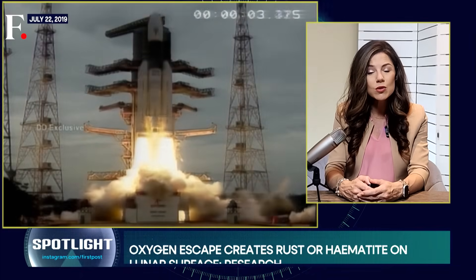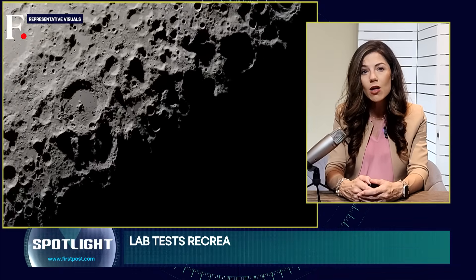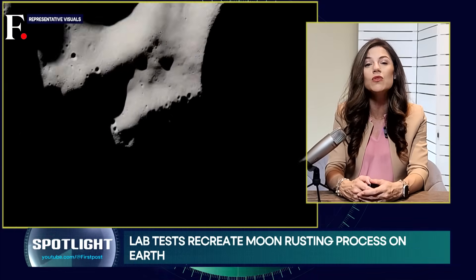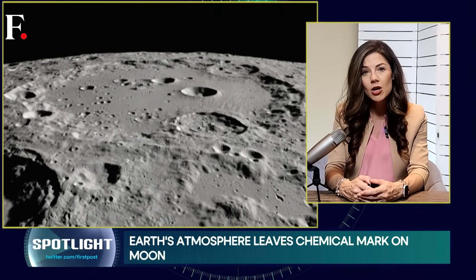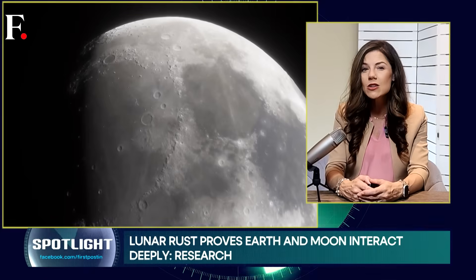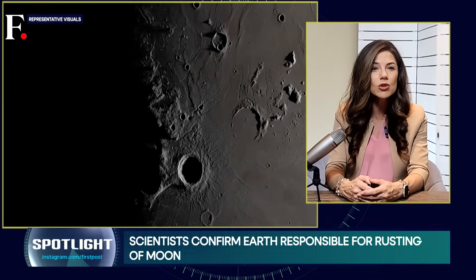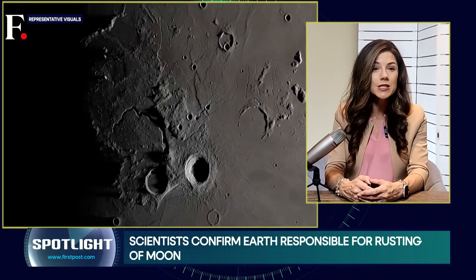Future missions to the moon hope to bring back lunar hematite samples to trace exactly how much oxygen on the moon comes from Earth to form this lunar rust. Beyond the science, the findings remind us that even space isn't completely isolated. The Earth is leaving its mark on the moon quite literally, turning parts of it rusty.